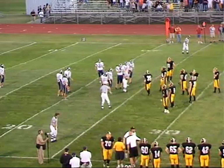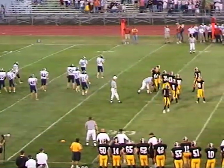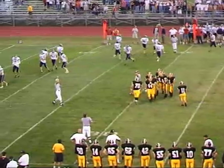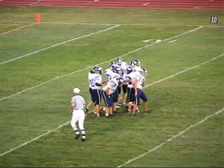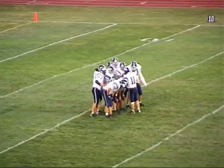Or they called it against number 70, Max Cabler, who's getting an earful from one of his coaches. Pleasant Valley's going to go for it again. That's a great situation — you had Pleasant Valley get a delay of game, go back to punt formation, and then Bettendorf lines up offside. That puts them right back to fourth and one, and Coach Morrissey is going to go for it again.